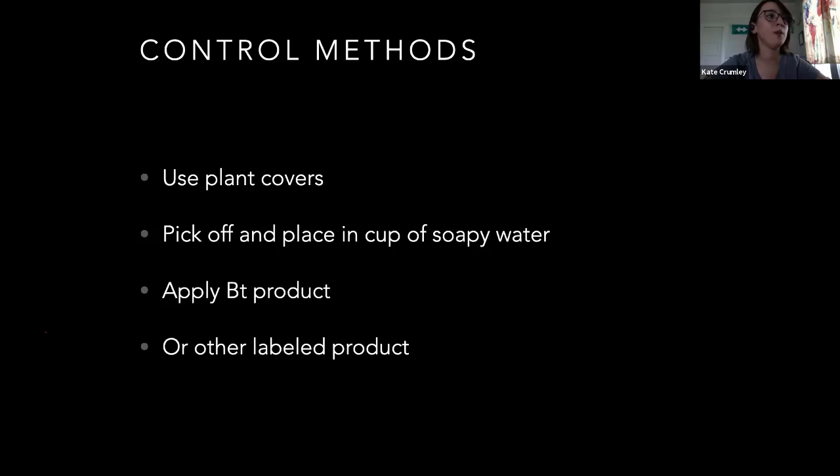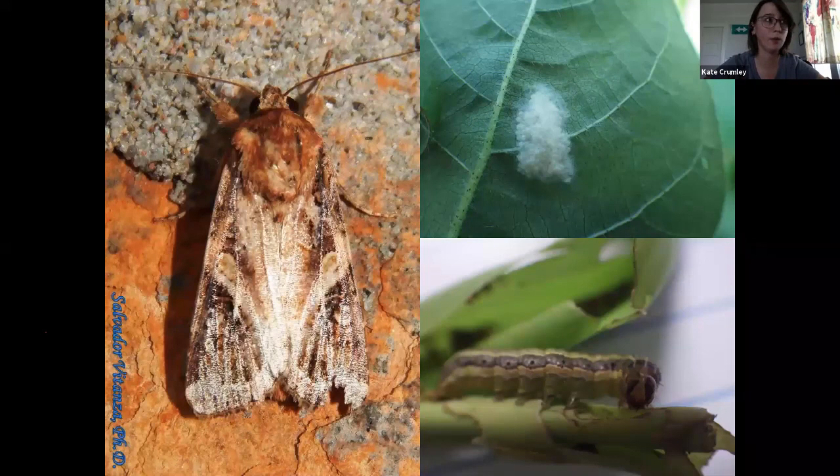Army worms — BT works okay on these guys. They behave differently from earworms and look very similar, but behave very differently. As you can see, the eggs are laid in a cluster. These guys will spread out once they feed — you'll start seeing bad chewing damage in one place, and it will spread out like a target, real bad in the middle. They're not real cannibalistic. The best way to tell them apart from earworms is they've got a pretty distinct inverted Y on their face, and on their butt four spots that form a perfect little square on the back two segments of the caterpillar.